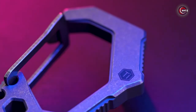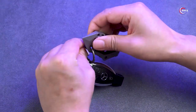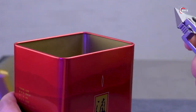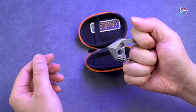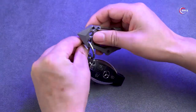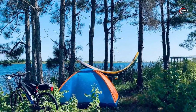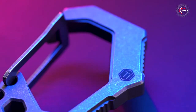Discover the multi-tool carabiner keychain, your ultimate gadget for everyday convenience. These compact carabiners pack a punch, combining multiple tools in one sleek design — from pry bar to screwdriver, hex wrenches to bottle opener. Need a knife? No problem, it's there too. The Titan version comes with a flashlight and glass breaker. Measure with the built-in ruler and fold away the knife when not in use. Whether you're hiking, camping, or tackling everyday tasks, this all-in-one carabiner keychain is a must-have companion.